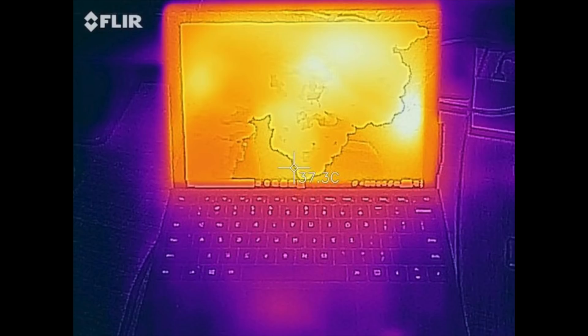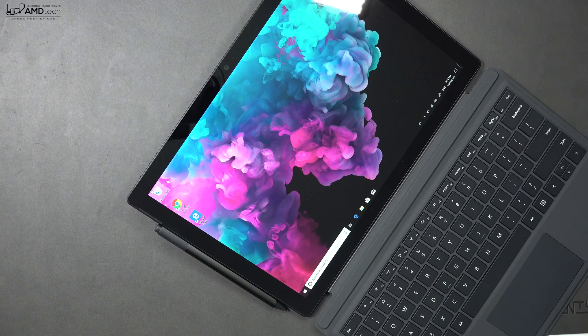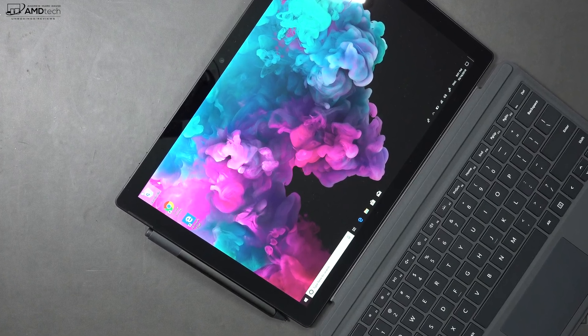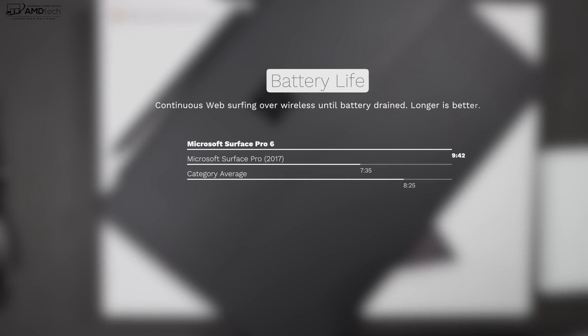Microsoft did away with the fan in the Core i5 model, so I was curious to see how the thermals would hold up without active cooling. I'm happy to report that when I put it under a stress test for about an hour and 15 minutes, it did very well, as you can see from the thermal profiles I'm showing here. And not only did I see improved performance from the 8th generation quad-core CPU, but we also saw better battery life.